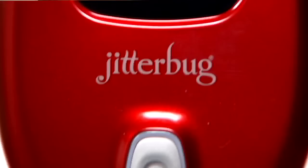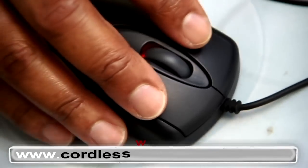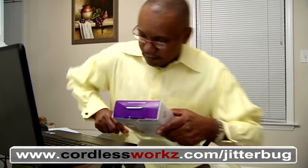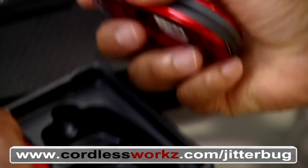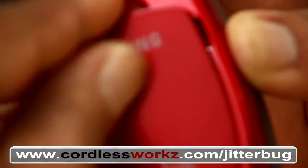I found it! A cell phone made just for me. I've ordered it online and it's on its way. So simple. Finally, technology and simplicity fits for me.